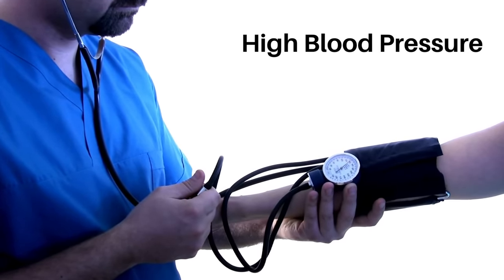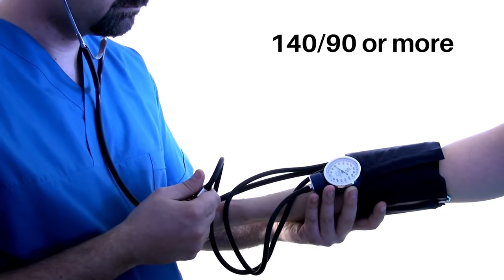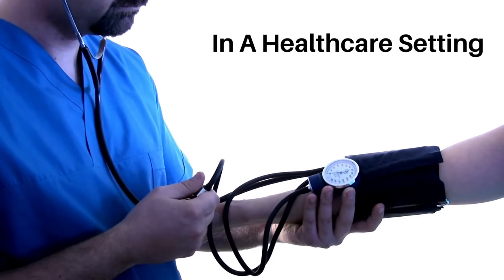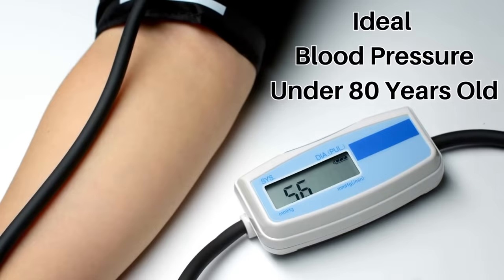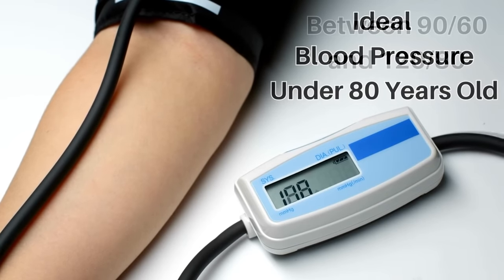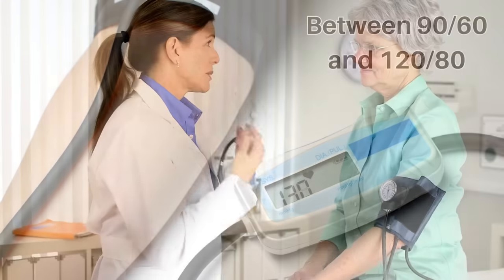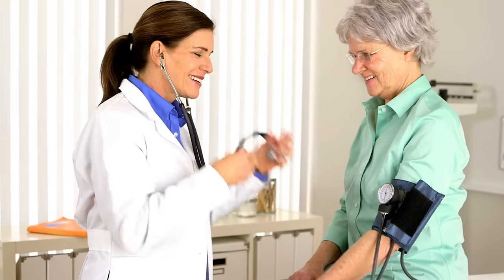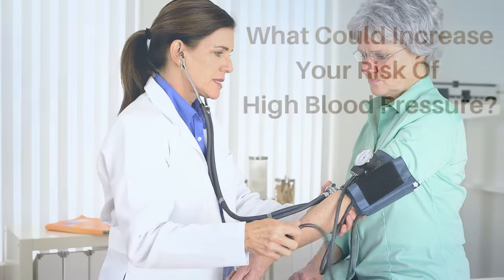As a general guide, high blood pressure is considered to be 140 over 90 or more if your reading was taken in a healthcare setting or a doctor's clinic. Ideal blood pressure if you are under 80 years old is usually considered to be between 90 over 60 and 120 over 80. Everyone's blood pressure will be slightly different — what's considered low or high for you may be normal for someone else.